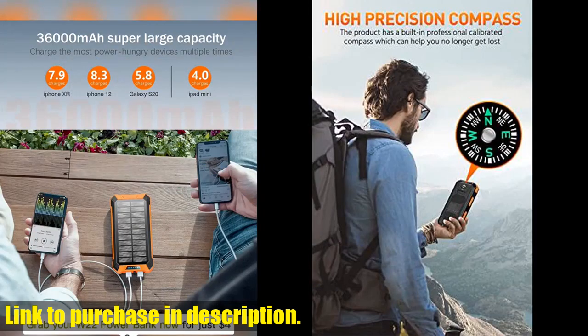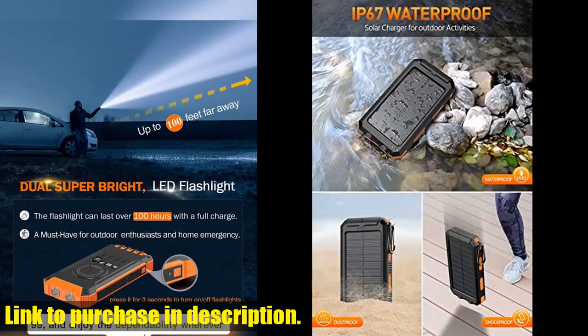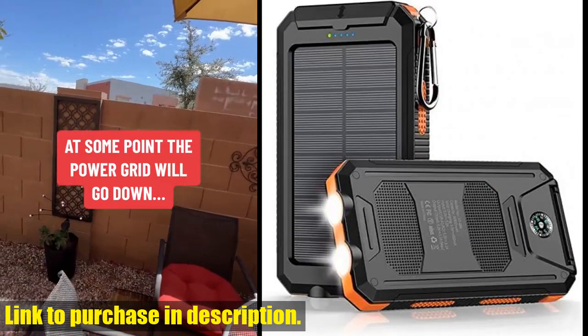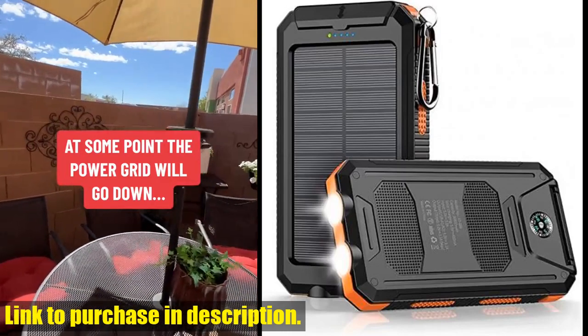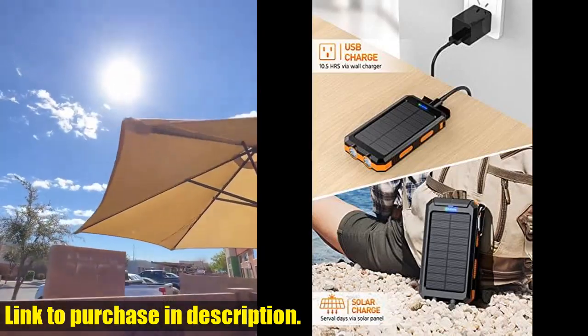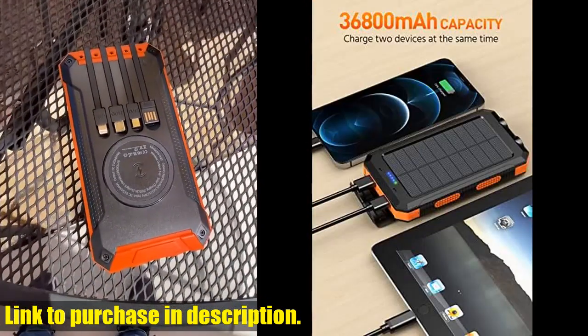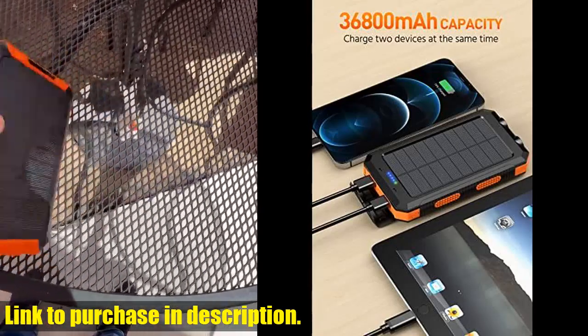The built-in smart chip ensures strong compatibility with most electronic products on the market, and it intelligently converts fluctuating current into stable current to protect the safety of your device. The high-strength engineering ABS material and multi-channel waterproof and sealing process make this power bank not only durable, but also waterproof and dustproof.